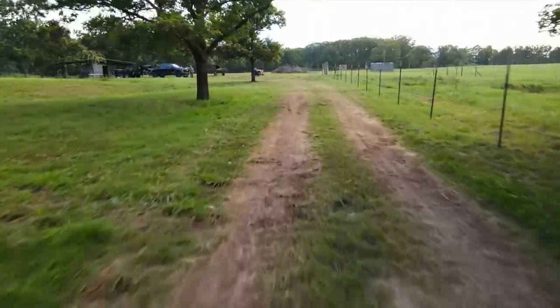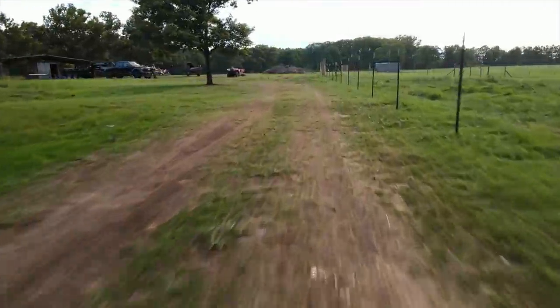Hey y'all, what's up, welcome back to Roots and Refuge Farm. My name is Jess and today I'm going to give you the first farm tour I will ever shoot on this property — definitely not the last. This is more of a pre-farm tour because today I'm going to share with you the plan we are putting in place for this property.